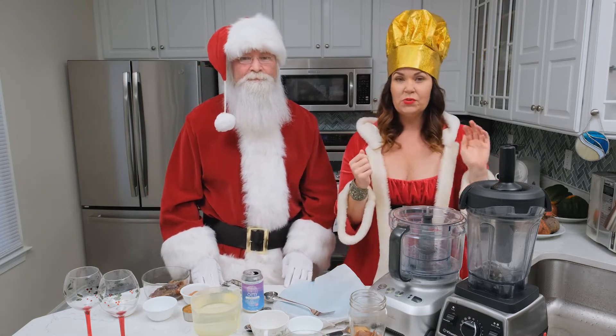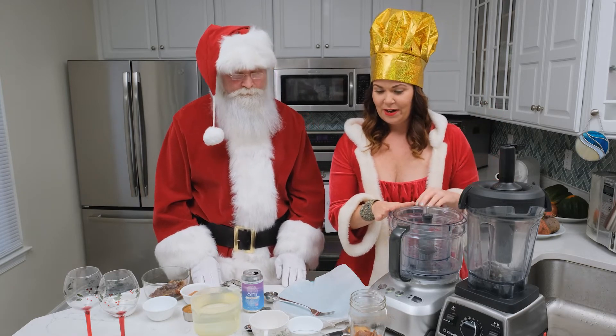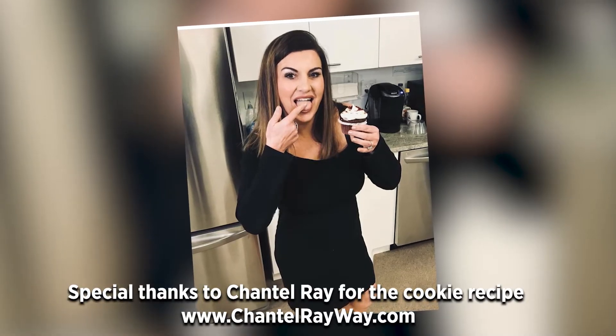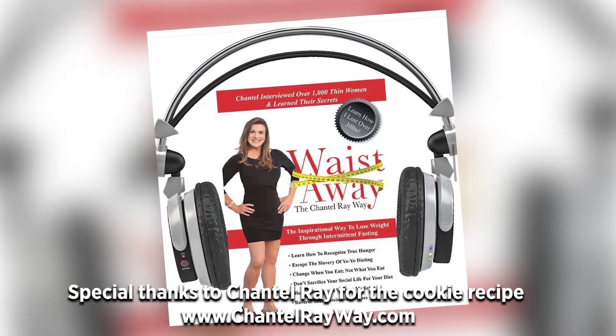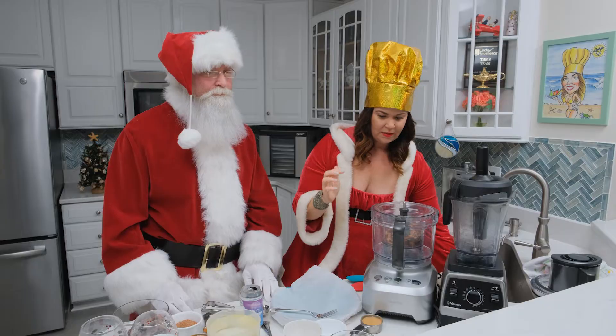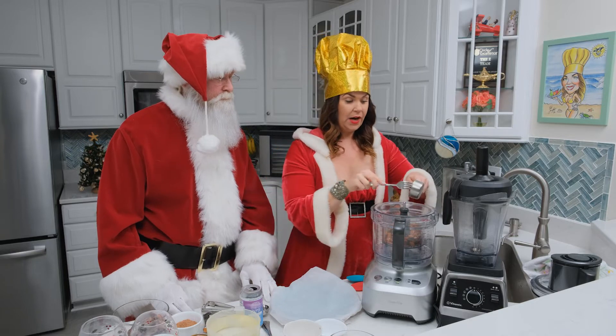So first we're going to make the cookies in our food processor, and then we'll get to the chocolate milk in our Vitamix right after that. For the cookies, you just want to use a cup of almonds that have been soaked and strained. And I know what you're thinking, Santa — almonds in peanut butter cookies. Yes, a whole cup of almonds. And we've got half a cup of peanut butter here, just half a cup.